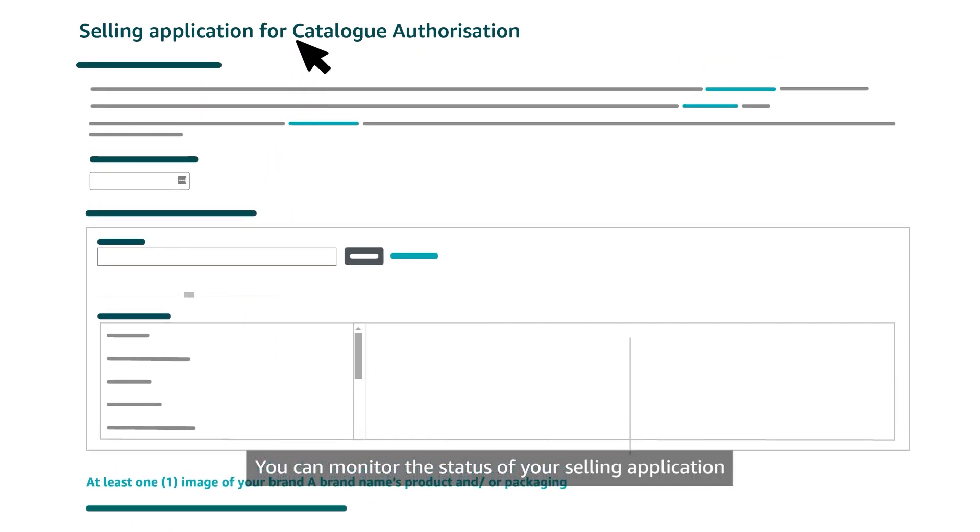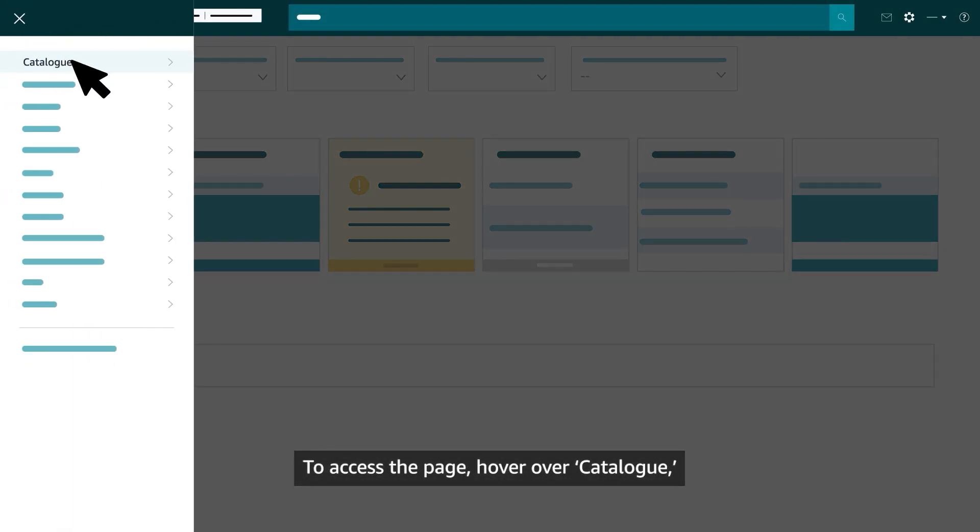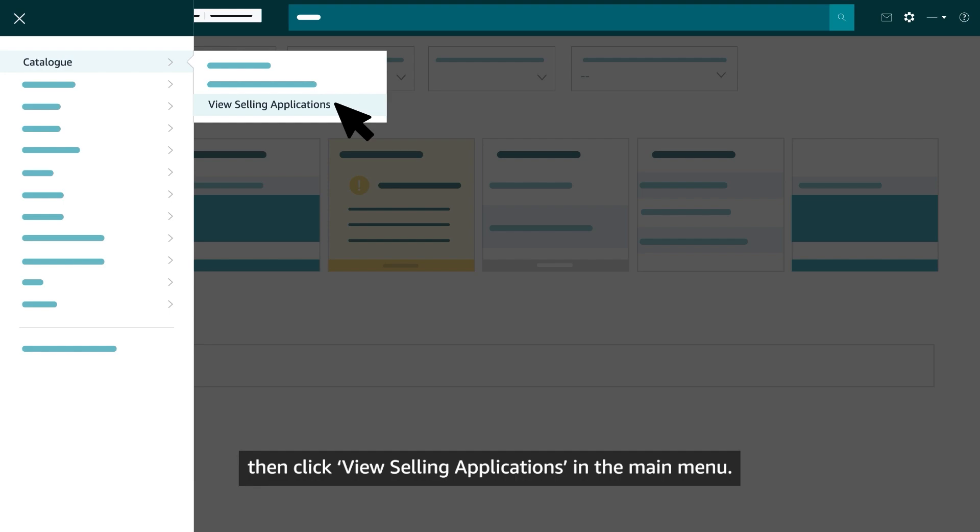Then click the Submit button to finish the application process. You can monitor the status of your selling application on your Selling Applications page in Seller Central. To access the page, hover over Catalog and then click View Selling Applications in the main menu.